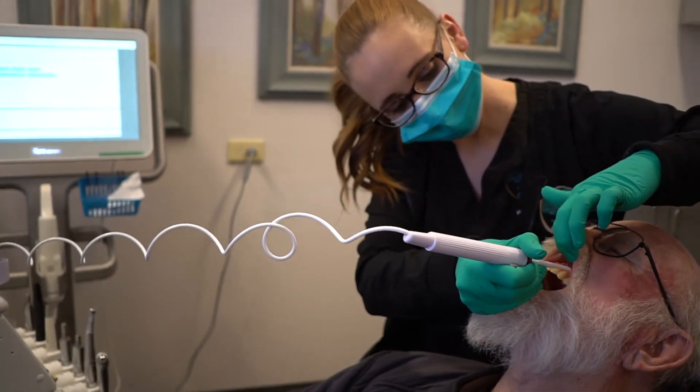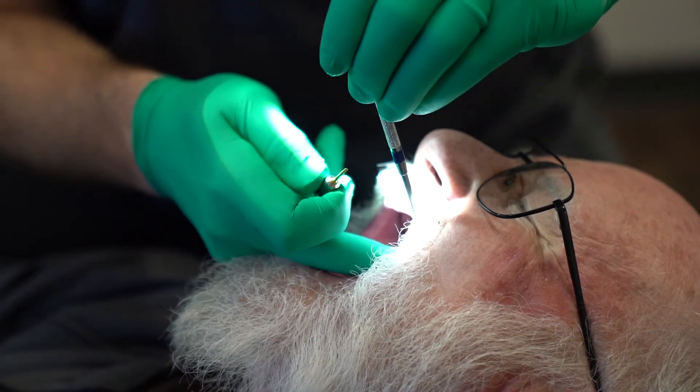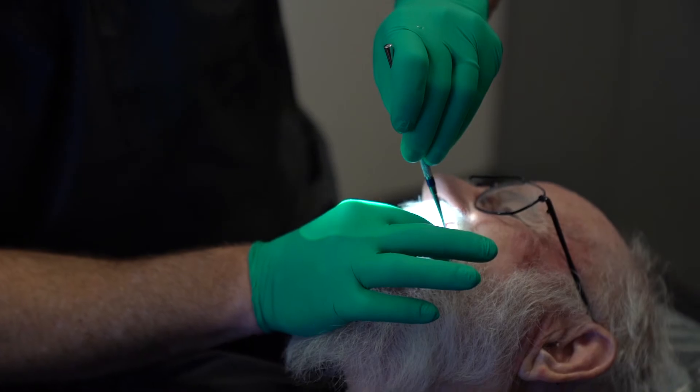Those of you that have done fixed removable procedures in the past know that one of the most frustrating parts can be the surgery. We really have to make sure that the implants are put in a very predictable position. At the end of that surgery, that is when we get our records of the implant orientation. That's where the magic comes with this 3D technology — it is phenomenal how accurate that scan is.